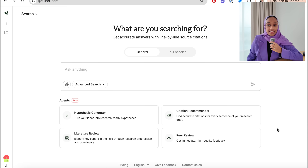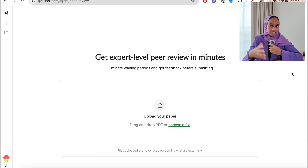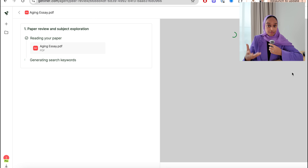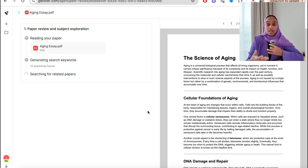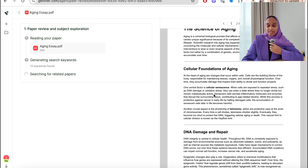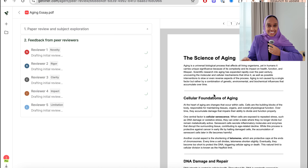If you haven't been wowed already, let's go to the second agent — the Peer Review agent. All you do is drag and drop a file you've written: a research paper, an essay, anything academically written where you need peer review. Typically, this can take weeks or months, and sometimes you don't get enough feedback or detail, or you don't know why it was rejected. Sometimes you just need that feedback before you submit.